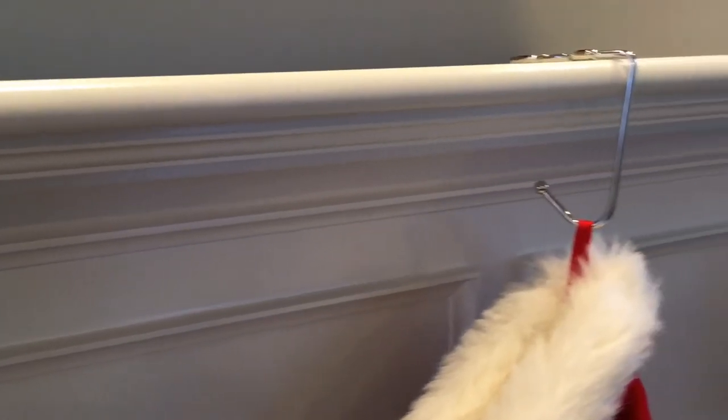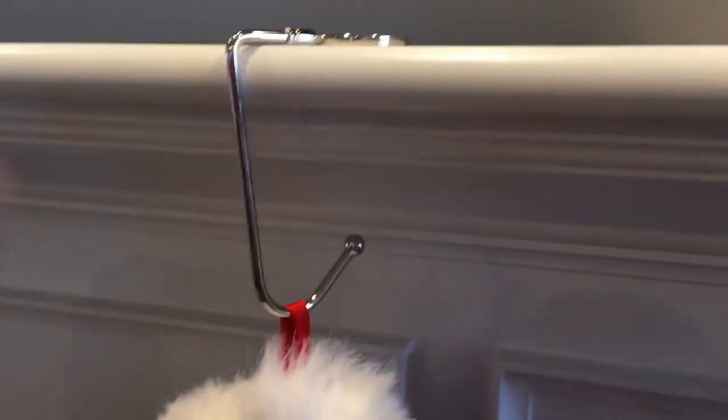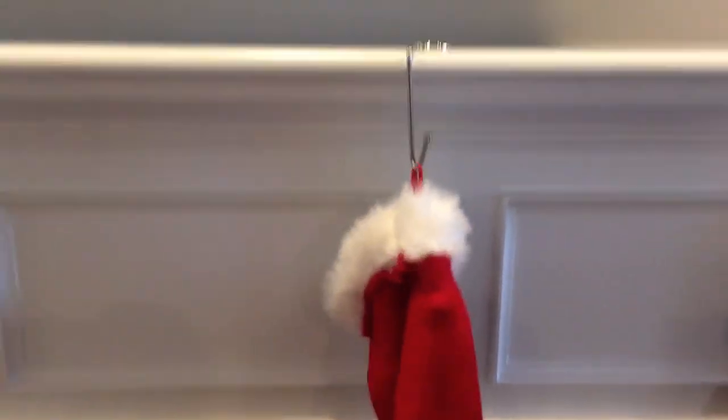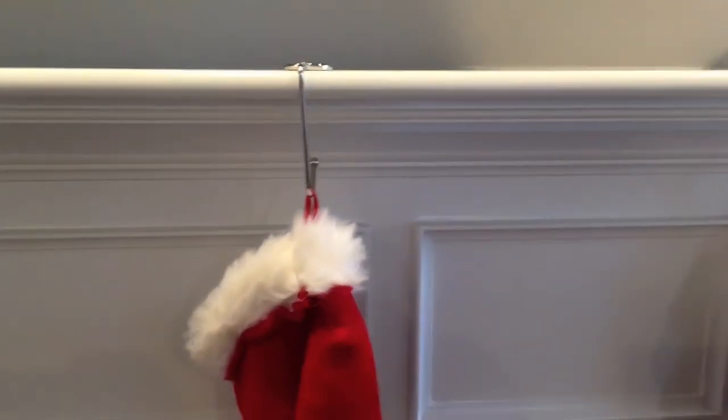Yep, it was already invented! So before you go putting holes in your fireplace, check out these little hooks. This just sits right on your fireplace like this — the weight is actually underneath, so you can pull on it and it's not going to go anywhere.